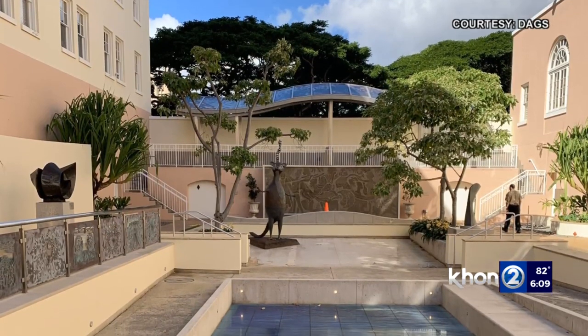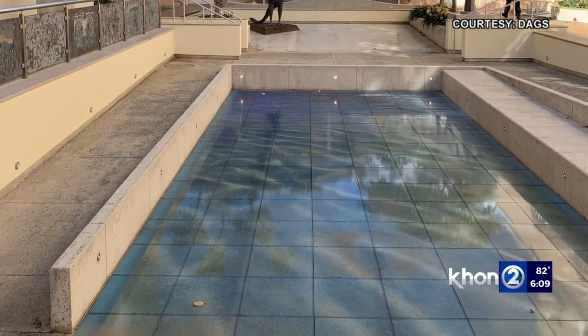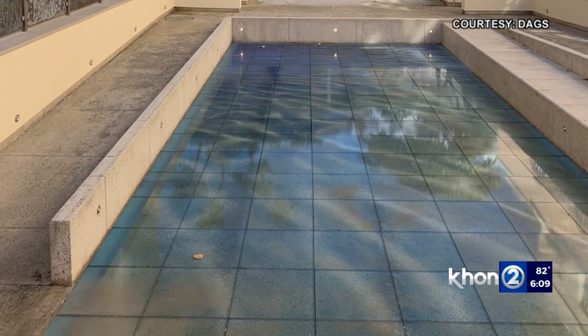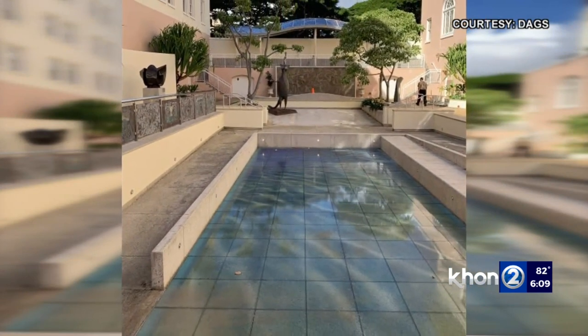Otaguro says one option being considered is to put in artwork that looks like water, which was done at the number one Capitol District building when the swimming pool was taken out. It preserves the same look and feel, but there's no water there. There are a lot of artistic ways to accomplish what the original architecture of this building intended.